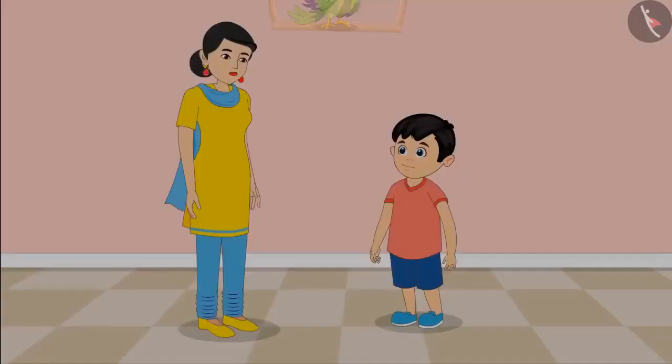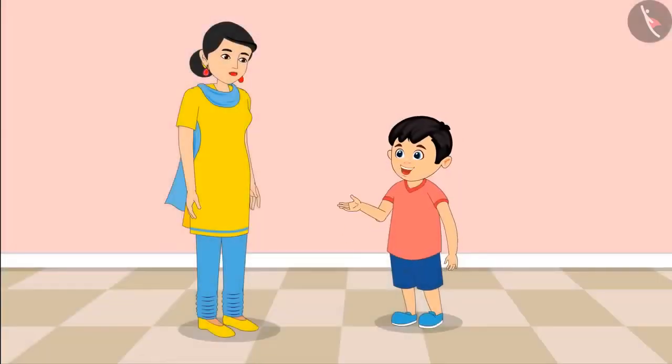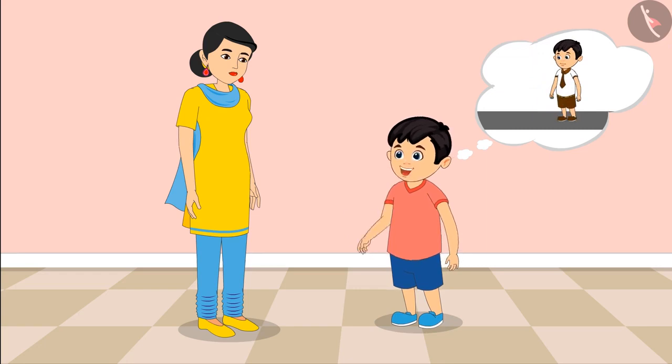Today, Chotto played a game at school and is now telling his mother about it. Mom, you know what? In this game, ma'am asked us to jump a step forward and a step backwards — when she asked to jump backwards, we jumped backwards, and when she asked to jump forward, we jumped forward.